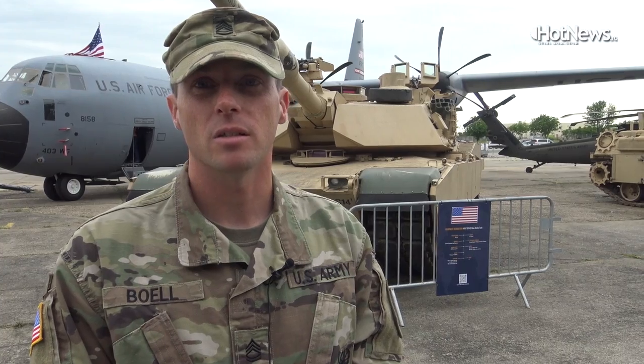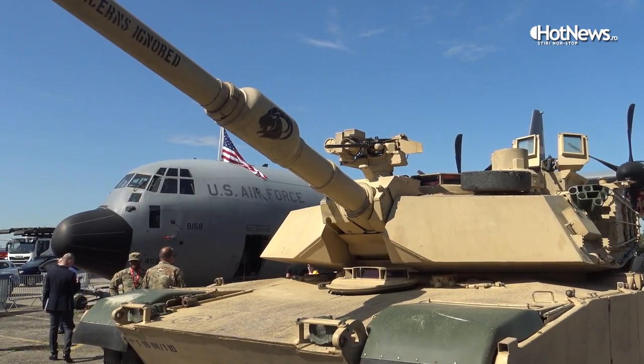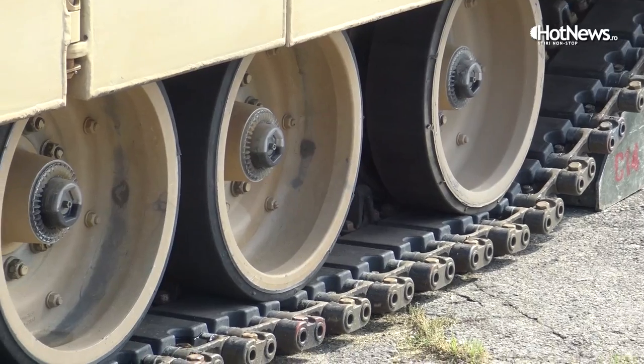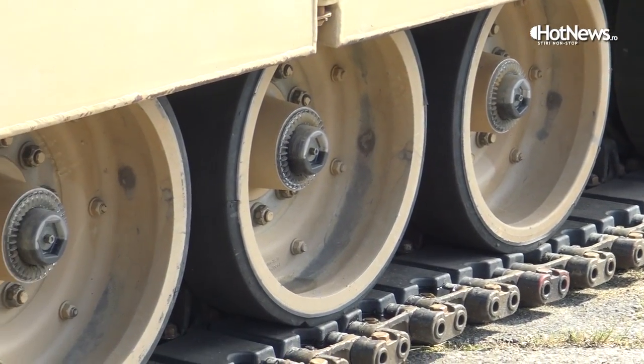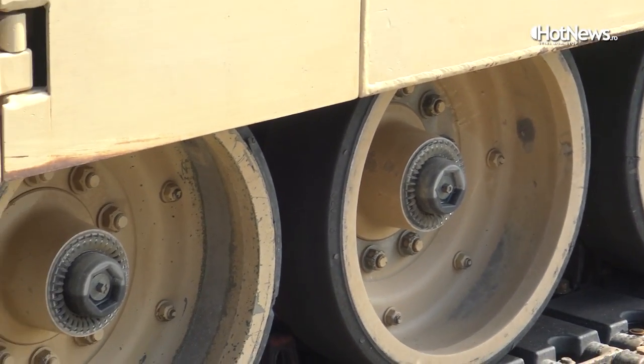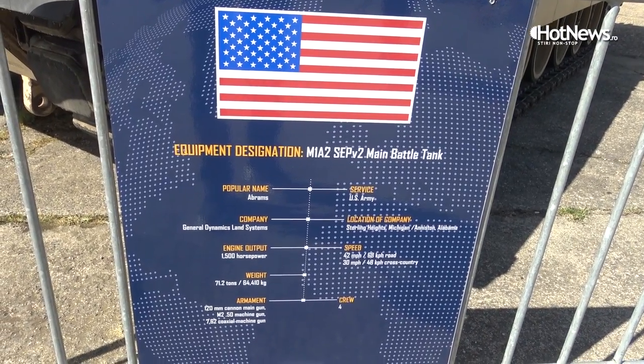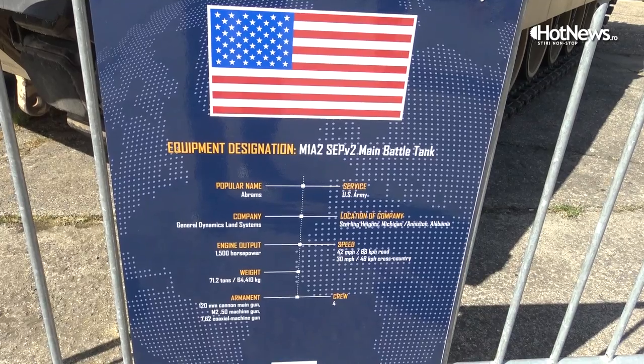We use it in multiple different environments. It's powered by a turbine engine and it's been in service since the late 1980s. We've used it in multiple different theaters of operation to include Europe, Asia, the Middle East and stuff like that.